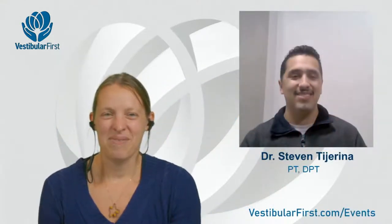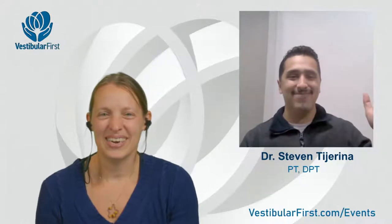Welcome everyone to another excellent Vestibular First journal club. Tonight's topic is the Kurtzer hybrid maneuver for treating horizontal canal BPPV, and we have a very special guest, Dr. Stephen Tahirina.